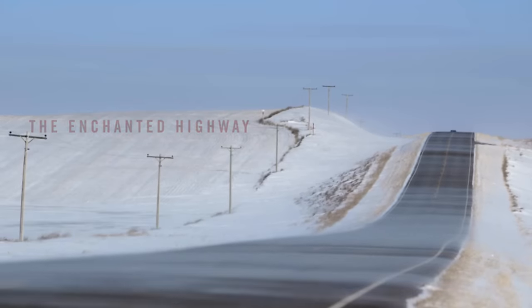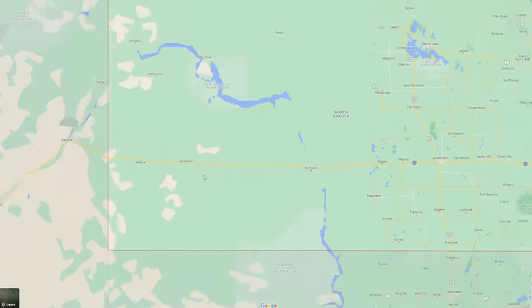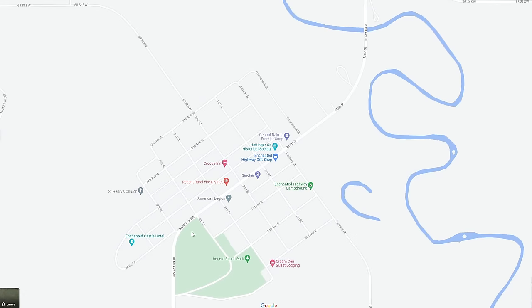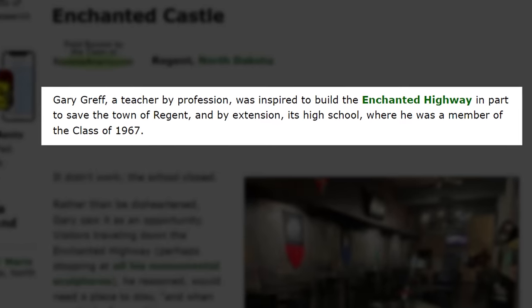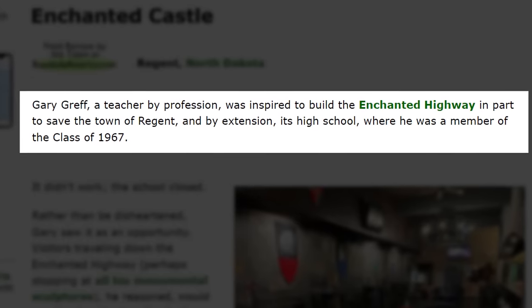The Enchanted Highway is a stretch of road out in western North Dakota with these giant scrap metal sculptures built along it. The story goes that the tiny little town at the end of the highway called Regent was slowly dying. People were moving away and nobody was moving in. So a local teacher had the idea to build these giant statues to bring tourists through the area. Gary Greff, a teacher by profession, was inspired to build the Enchanted Highway in part to save the town of Regent and its high school, where he was a member of the class of 1967. It didn't work — the school closed.